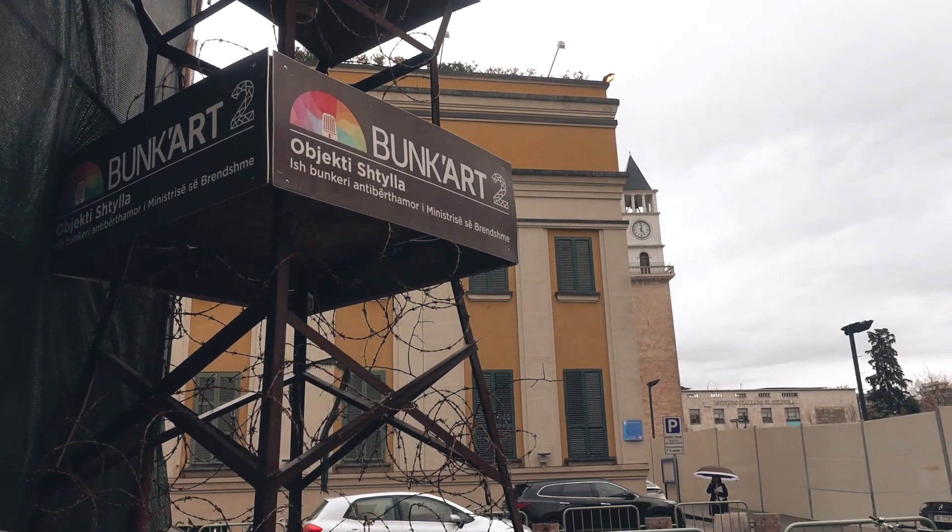Something I found super unique here — back in the communist times, the dictator Hoxha was a little bit paranoid, so he created bunkers all over the country. I think there are like 700 bunkers all over the country. They actually converted this one into a museum, so I'm going to go in and check it out.